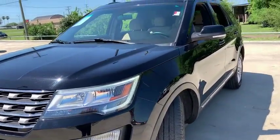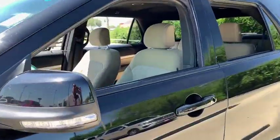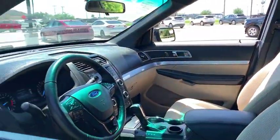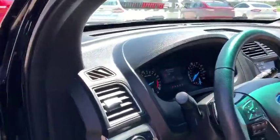Here are some of this vehicle's great options: backup camera, anti-lock braking system, steering wheel audio controls, keyless entry, stability control, traction control, power passenger seat, Bluetooth.